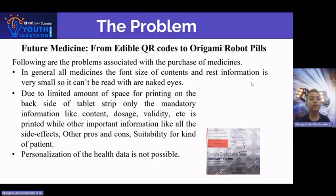Our topic is Fusion Medicine: From Edible QR Codes to Origami Robot Pills. Following are the problems associated with the purchase of medicines in general. All medicines' font size of contents and other information is very small, so it can't be read with our naked eyes, due to limited amount of space for printing.